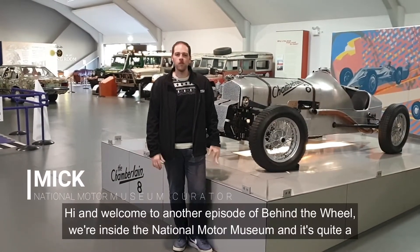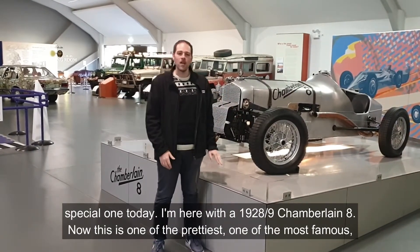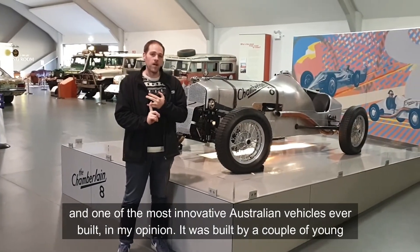Hi and welcome to another episode of Behind the Wheel. We're inside the National Motor Museum. It's quite a special one today. I'm here with a 1928 or 1929 Chamberlain 8. Now this is one of the prettiest, one of the most famous and one of the most innovative Australian vehicles ever built, in my opinion.